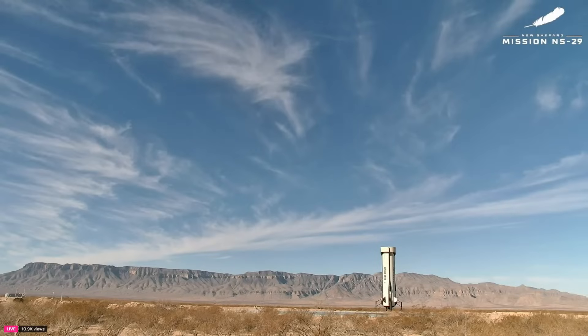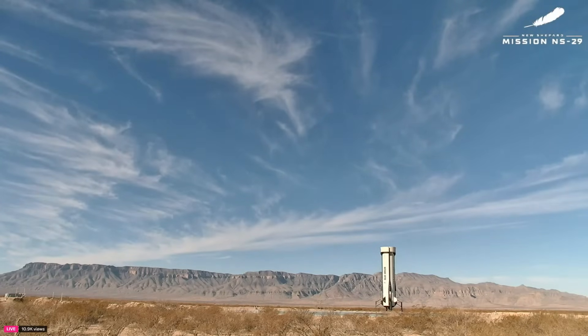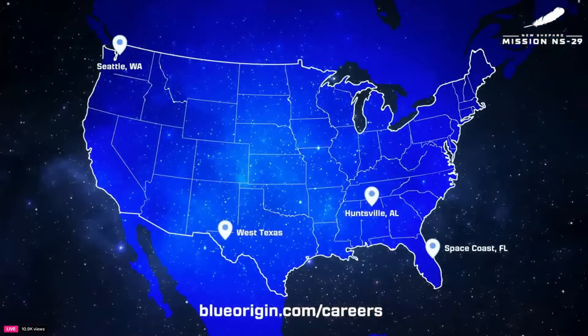Your own journey to visit the Kármán line may be closer than you think. And if you'd like to join our team and help us build a road to space, we've got hundreds of positions open across all of our manufacturing facilities from coast to coast — Florida, Alabama, West Texas, and Washington. Just visit us at blueorigin.com/careers.